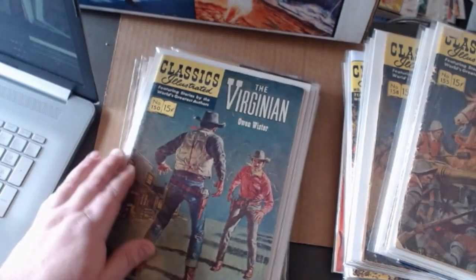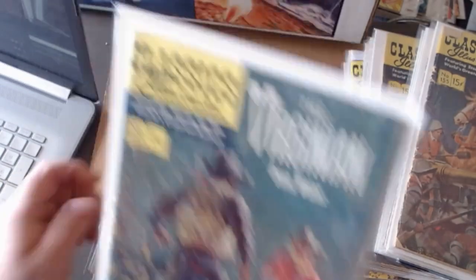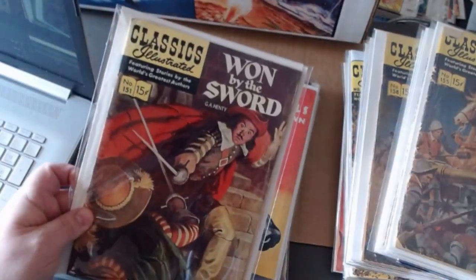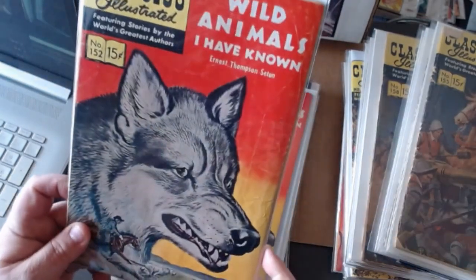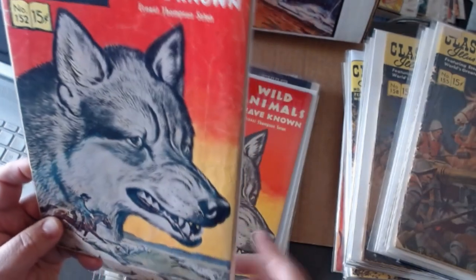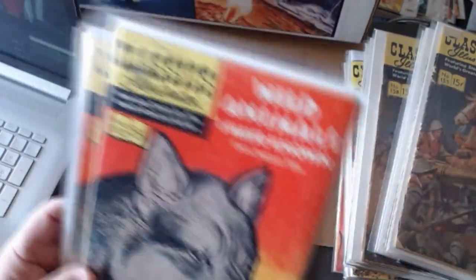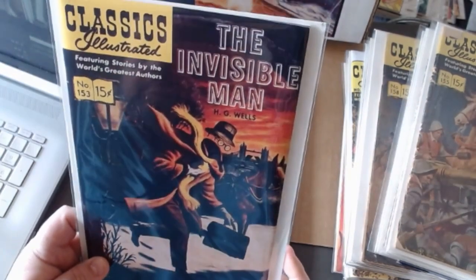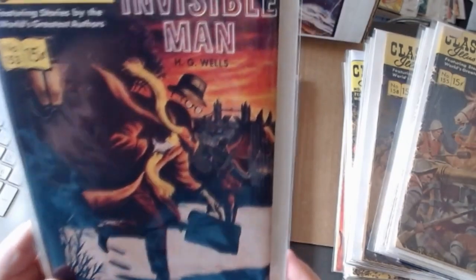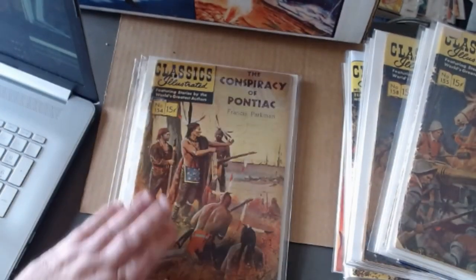The Virginian. Won by the Sword. Wild Animals I Have Known — because it's got a good canine on the cover, I had to get another copy of that one. The Invisible Man — notice the title is see-through, which is cool, and just an absolutely beautiful cover. The Conspiracy of Pontiac.